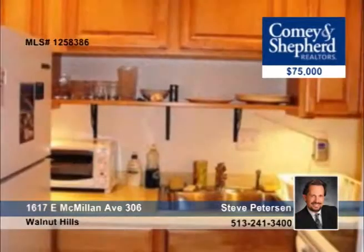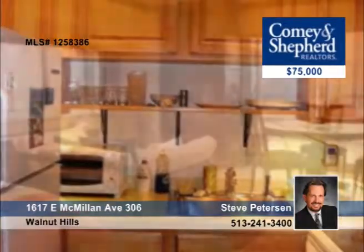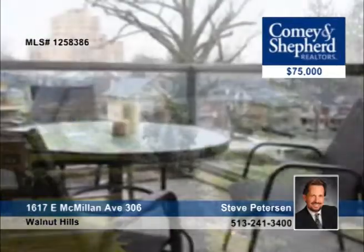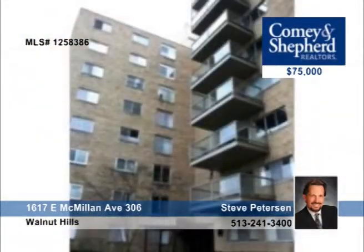With sweeping river views, this corner studio has been extensively updated and is in Husman House. It has a new kitchen, hardwood flooring, and appliances. Some of its other features include a balcony, a 24-hour door person, and a pool. Find out more with Steve.